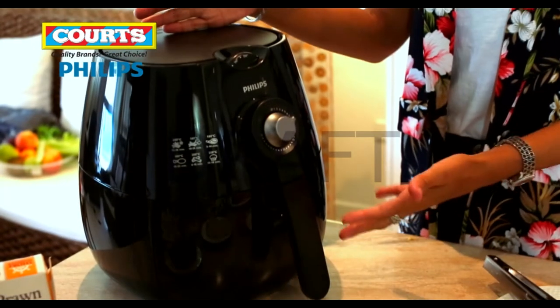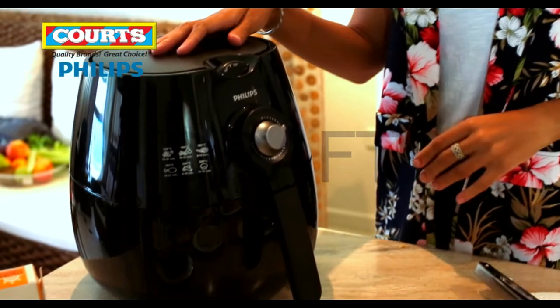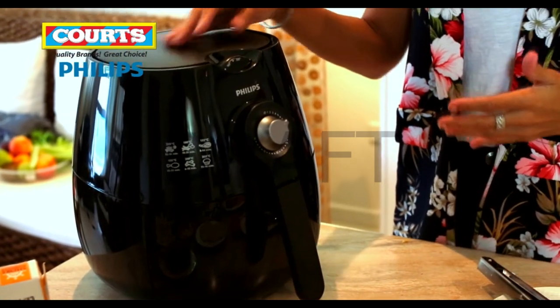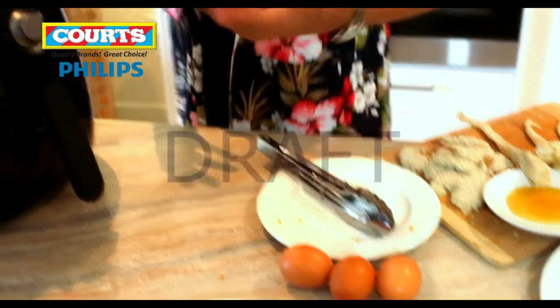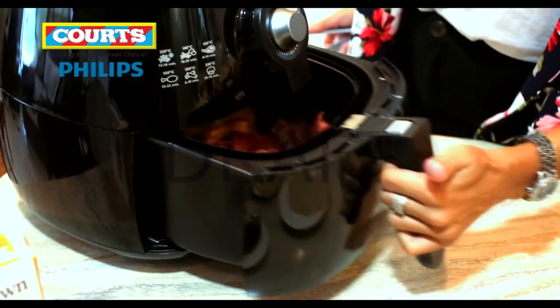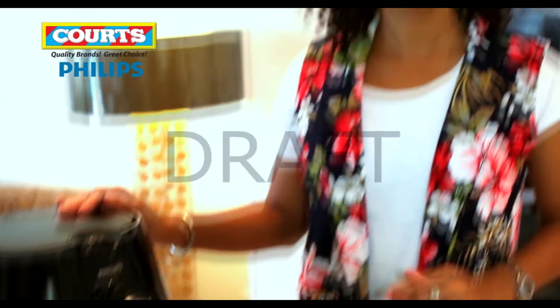Now the bacon and hash browns are inside, I can hear a sizzling happening inside. And the great thing is, I can now go and focus on the eggs. But while I'm doing that, I can always open up, double check and see how things are going. If it needs a little bit more time, I can simply adjust the time on the air fryer. Easy.